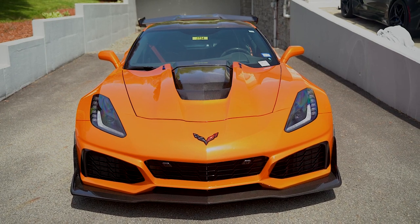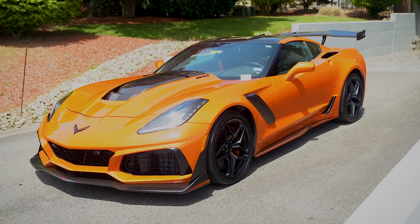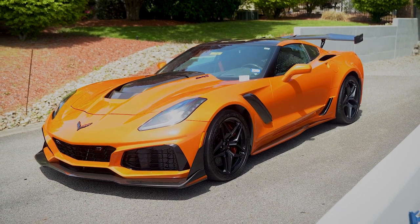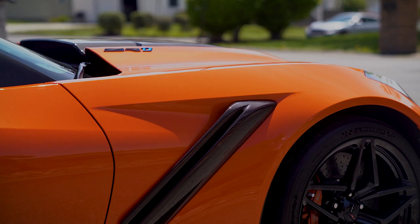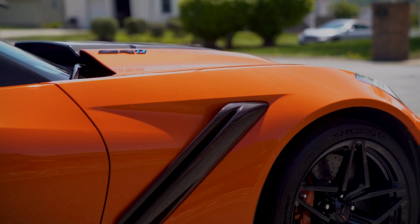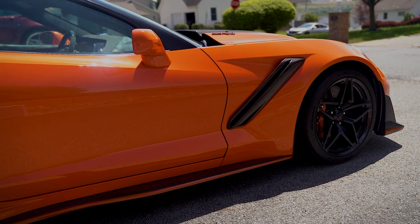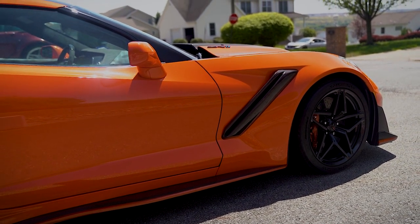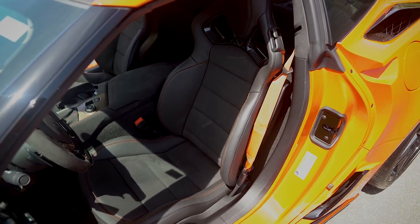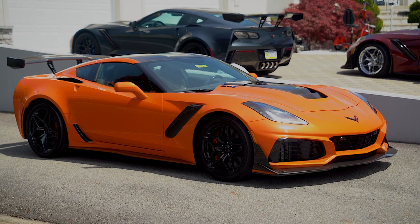Finished in the desirable launch color of Sebring Orange with black interior upholstery, this ZR1 is further endowed with the 3ZR equipment group and Sebring Orange Design Package — which some people get a little tripped up on. Just because a car is orange does not mean it has a Sebring Orange Design Package. Included in that package are orange calipers, painted carbon fiber on the rockers and splitter edges in orange, orange seat belts, competition sport seats with orange stitching — really paying attention to every little detail inside and out.